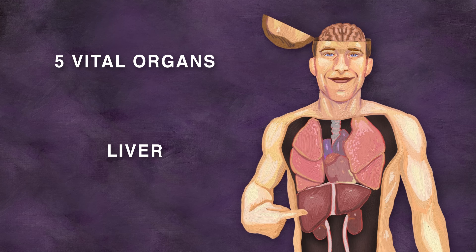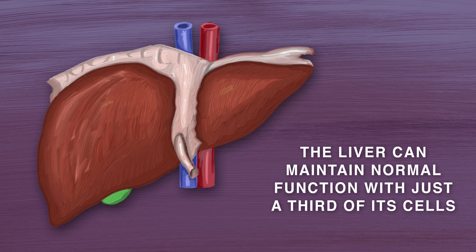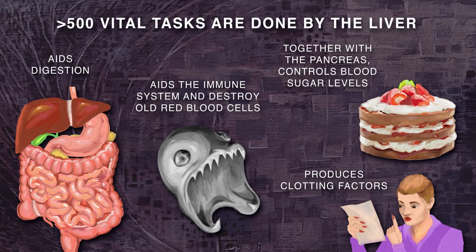The liver is one of five vital organs, which means it is necessary to keep you alive. The other vital organs are the brain, heart, lungs, and kidneys. Amazingly, only one-third of your liver is needed to maintain normal functioning. This organ performs over 500 vital tasks, and this video will discuss some of the most important ones.